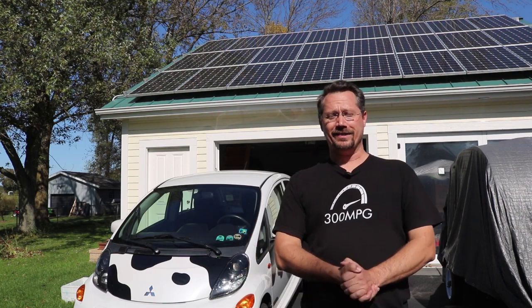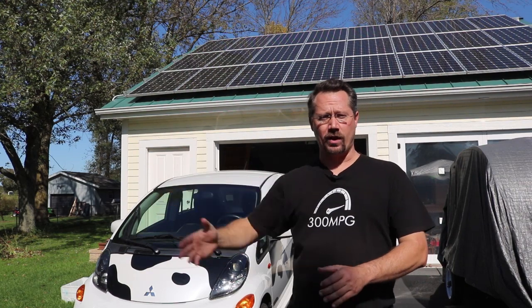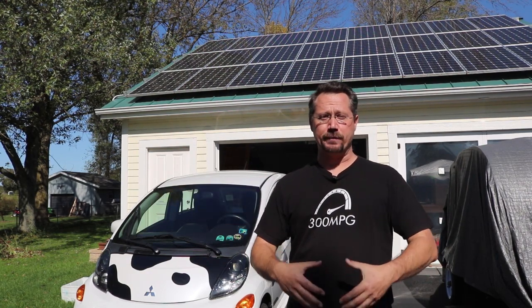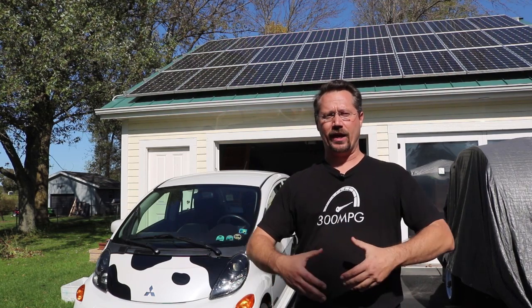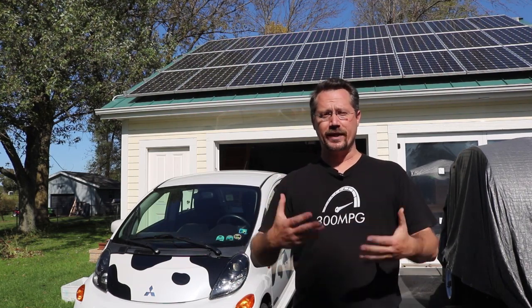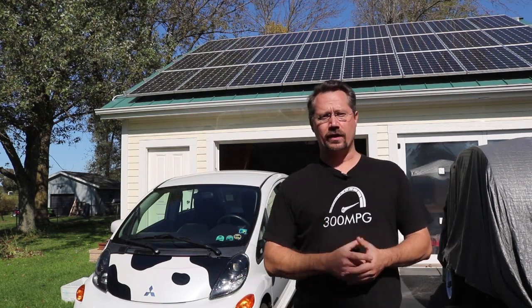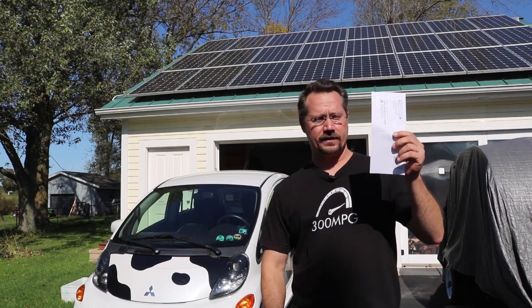Hey everybody, it's Ben here, standing in front of my garage with solar panels on it and my used all-electric car. What I've been doing is every month when I get my electric bill, I've been sharing the electric bill — not to brag or anything like that — but to help inform people about a real-world situation of what somebody could expect when they have a grid-tie solar photovoltaic system on their house, garage, or otherwise on their property.